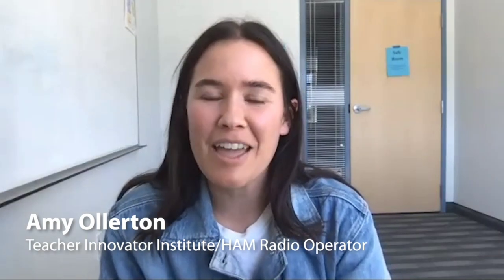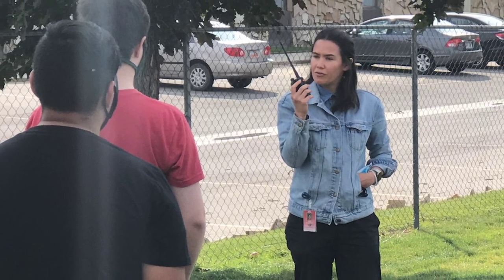Today we are joined by Amy Allerton, who is part of the Teacher Innovator Institute at the National Air and Space Museum. Amy, what is a ham radio — is it a radio made out of ham? A ham radio is like amateur radio. My ham radio is handheld, like the size of a walkie-talkie. It's just however you interact with the radio waves.